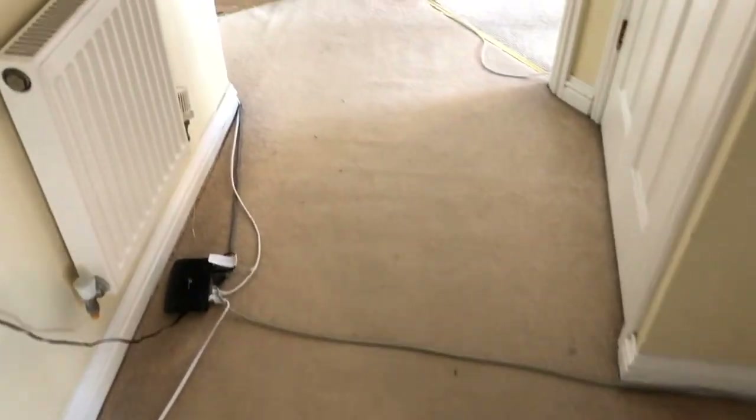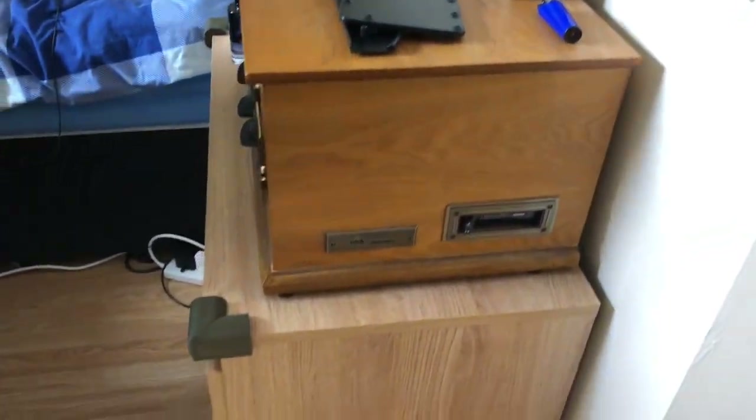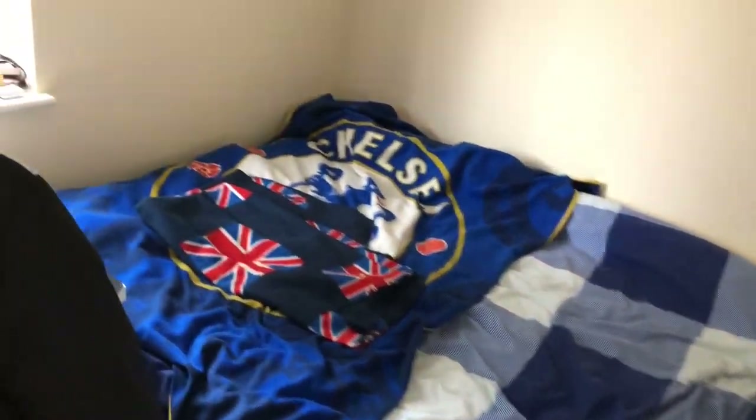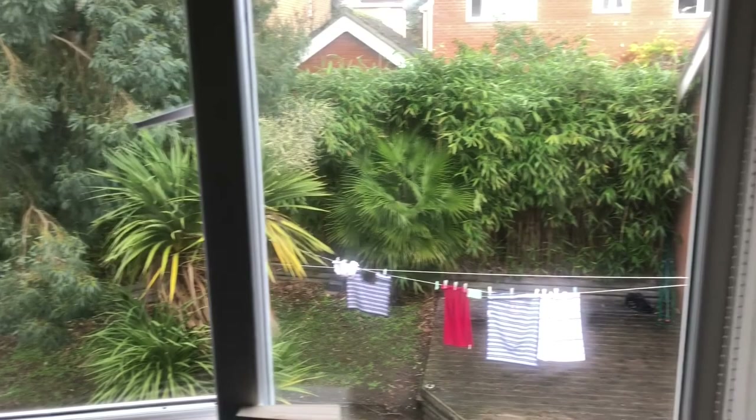Moving down the hallway to the upstairs back right bedroom. It has a chest of drawers, a full size double bed, a desk, and a freestanding wardrobe. There is also a view over the back garden.